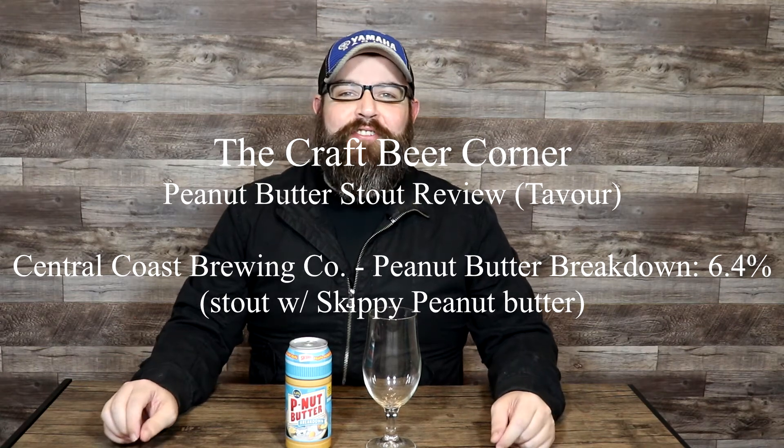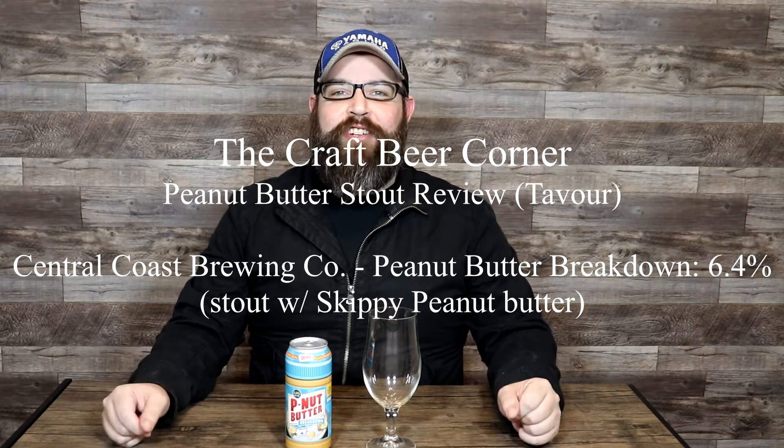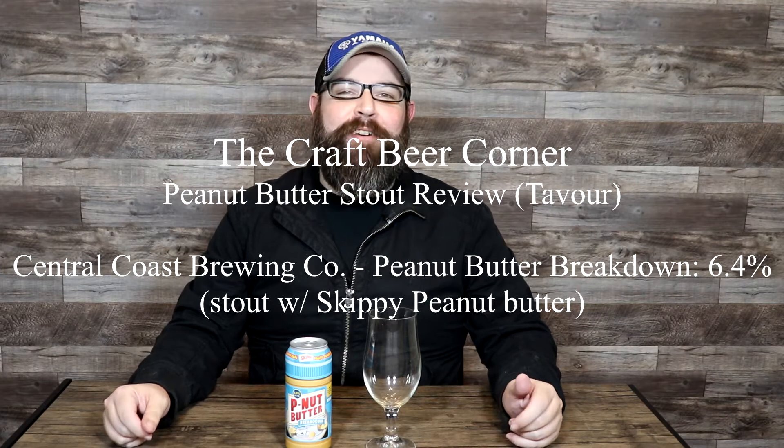Hello and welcome to the Craft Beer Corner. For today's beer review we're jumping into a peanut butter flavored stout from Central Coast Brewing Company. This beer is called Peanut Butter Breakdown, clocks in at 6.4% ABV. Central Coast Brewing is based in San Luis Obispo, California.